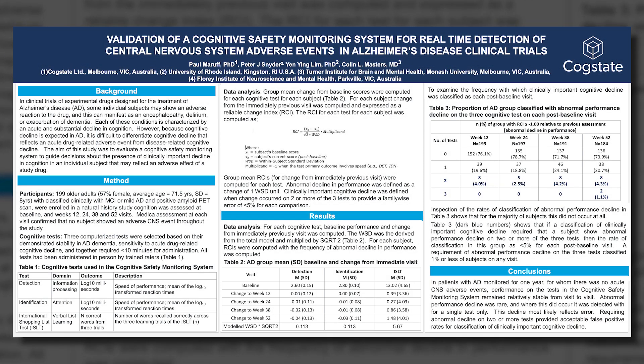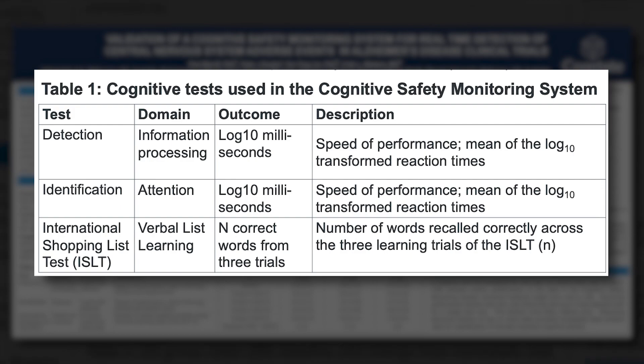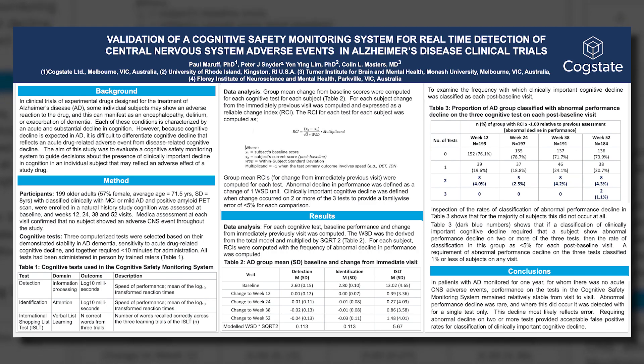The CogState safety monitoring system essentially asks: comparing performance on a set of tests — shown here in table one — is performance on this visit substantially different to what it was on the immediately previous visit? By that we mean a decline much greater than you would expect given that this is a degenerative disease with variability in performance over time. We take three of the tests. If your battery had eight tests or the ADAS-Cog in addition, we would argue you don't use all the tests, just a small subset.